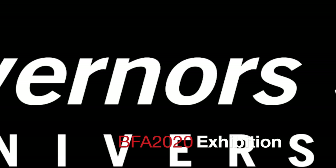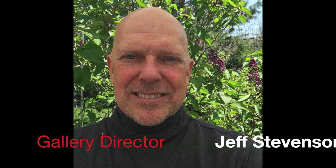Hey everybody, this is Governor State University Bachelor of Fine Arts 2020 Student Exhibition and I'm Jeff Stevenson, the Gallery Director.